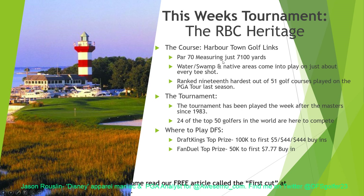The tournament has been played the week after the Masters since 1983, and we actually have one of the best fields we've had in quite a while here — 24, or just about half of the top 50 in the world, are here to compete this week.